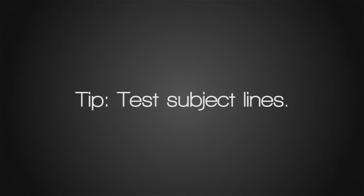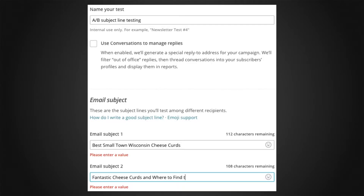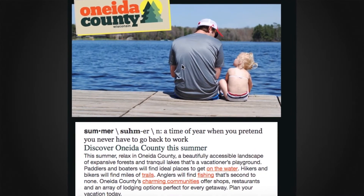Test different subject line options to see what generates the highest open rate. Feature compelling photos and eye-catching graphics, and tag them with alt image tags.